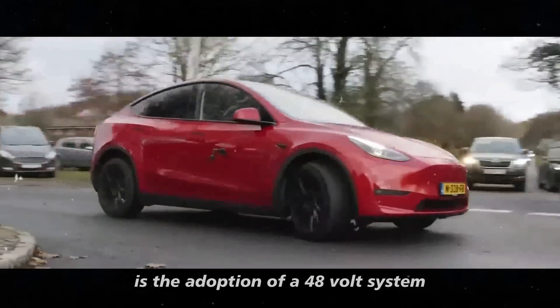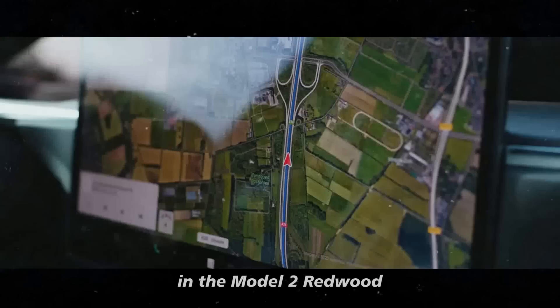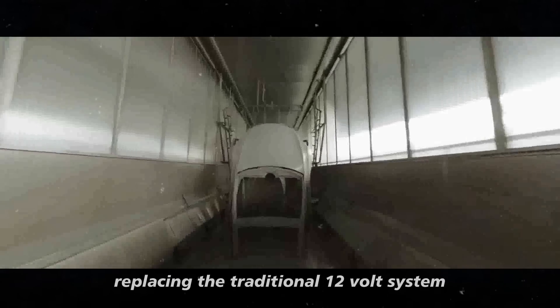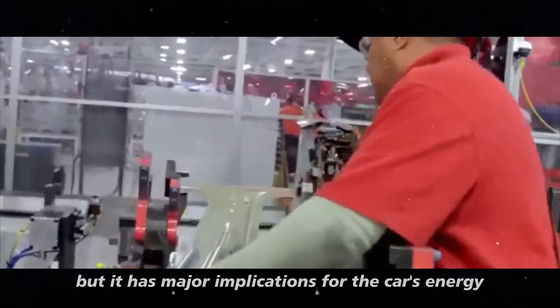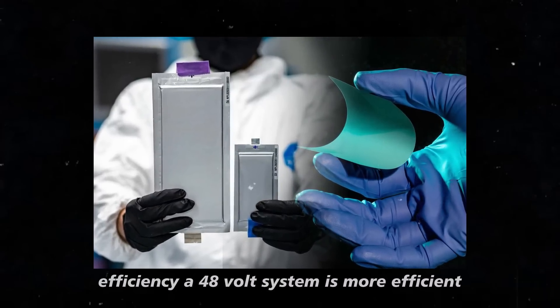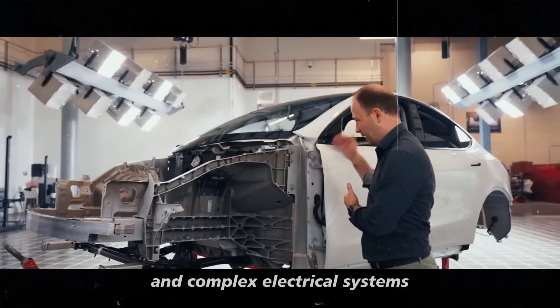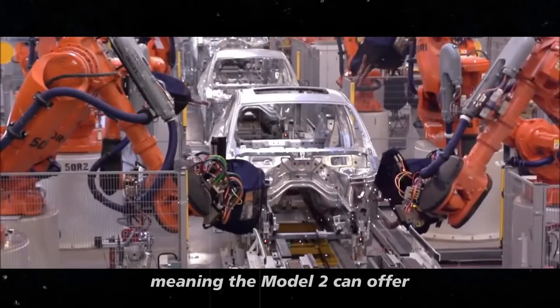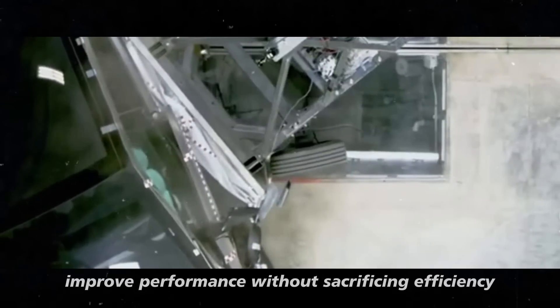Another exciting development is the adoption of a 48-volt system in the Model 2 Redwood, replacing the traditional 12-volt system. This might seem like a small change, but it has major implications for the car's energy efficiency. A 48-volt system is more efficient and can support more advanced technologies and complex electrical systems, meaning the Model 2 can offer improved performance without sacrificing efficiency.